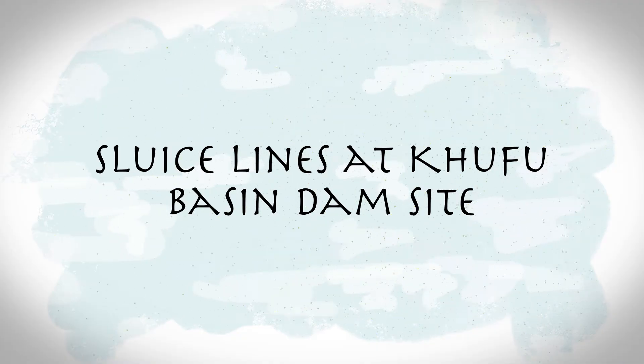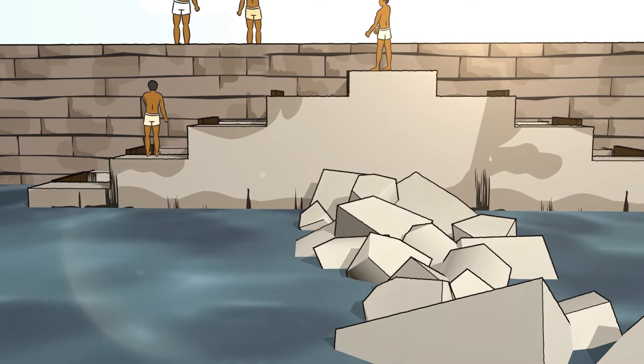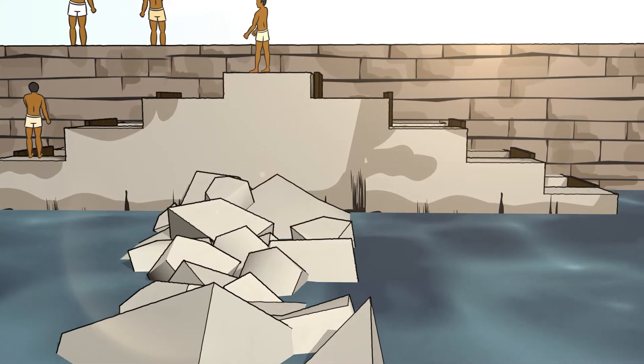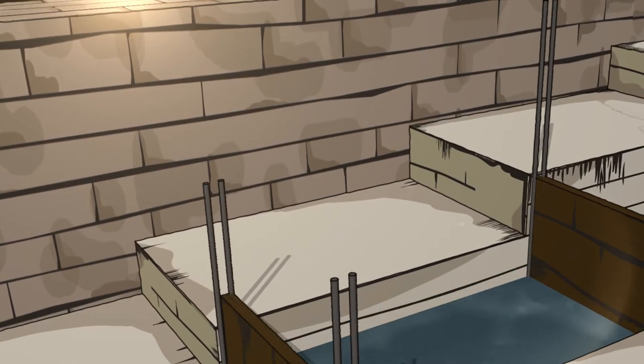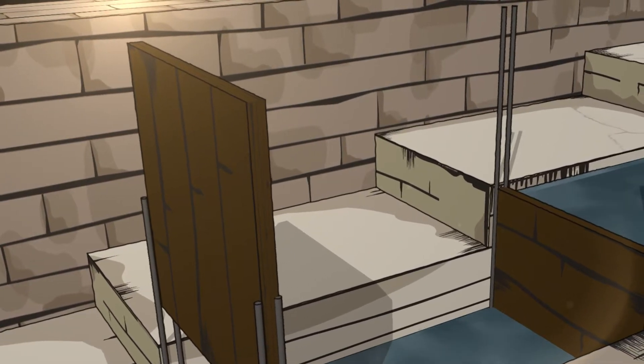Stones above the water level would need to be removed and placed on the canal bank, reserved for use during dam construction the following year. The water level recession was also why the Main Harbour and Khufu Harbour Temple had lower water ramps. On both sides of the dam, workers built sluice lines to allow transport during periods of reduced water depth.